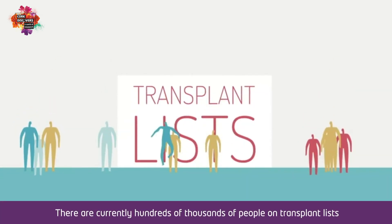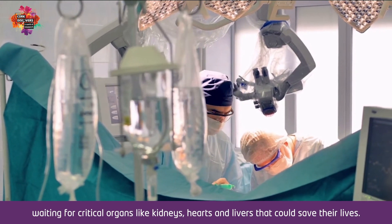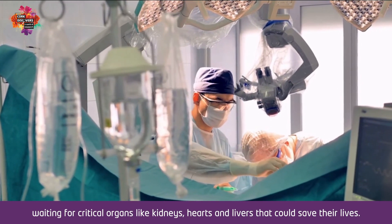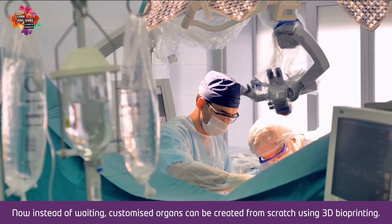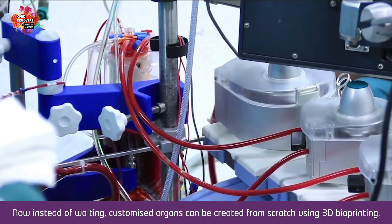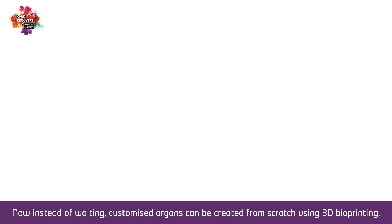There are currently hundreds of thousands of people on transplant lists waiting for critical organs like kidneys, hearts, and livers that could save their lives. Now, instead of waiting, customized organs can be created from scratch using 3D bioprinting.